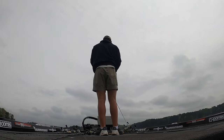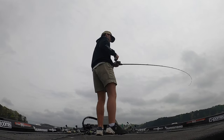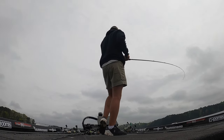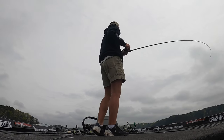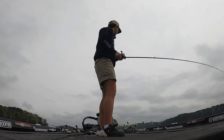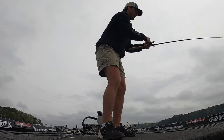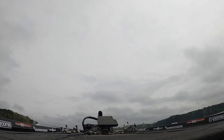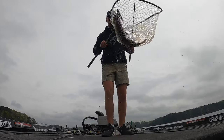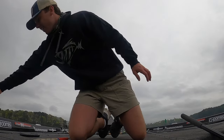Come on fish, eat this one — got him, let's go! It's a big one — oh yeah, it's a stud! Saw him on the mega live — didn't even know there was a brush pile here. Looked out there, saw him, threw at him. Come on baby, get up here big girl — another big one right there! Look at that boys and girls, that's what I'm talking about!